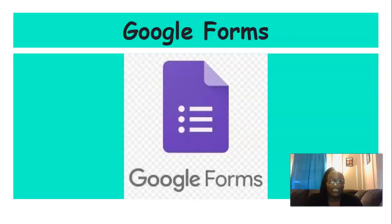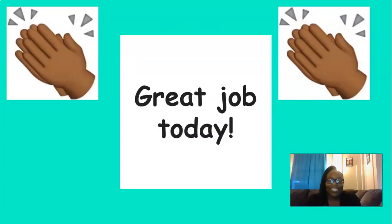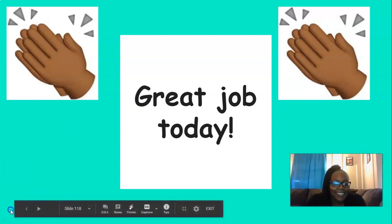Now I need you to head over to Skills Unit 5, Lesson 15, Google Forms, and fill it out. Great job today, everyone. Keep up the good work — I'm so proud of you. Thank you.